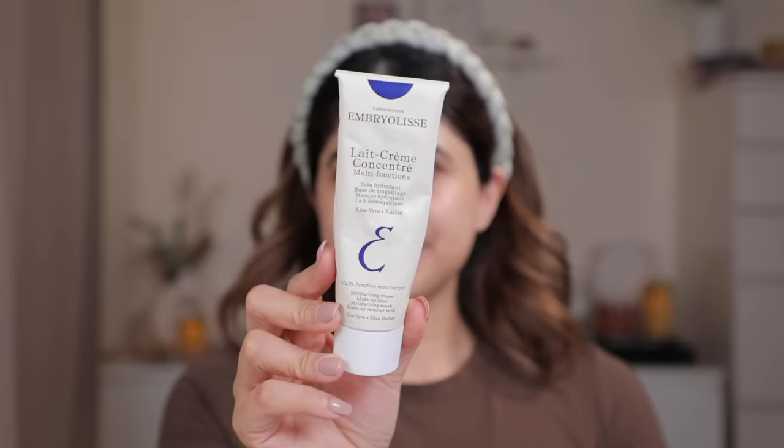I found this in Dubai and I've been loving it — this is the Embryolisse Multifunction Moisturizer. It's a moisturizing cream, makeup base, moisturizing mask, and makeup remover milk all in one. It does a great job of hydrating the skin. I'll check and link it for you, but even the other Embryolisse moisturizer is really good. When a moisturizer truly hydrates your skin, you just know it. Not all moisturizers are like this. There's a consistency that goes really well with makeup and you understand it over time. It has aloe vera and shea butter — great on a plane when you're really dry.